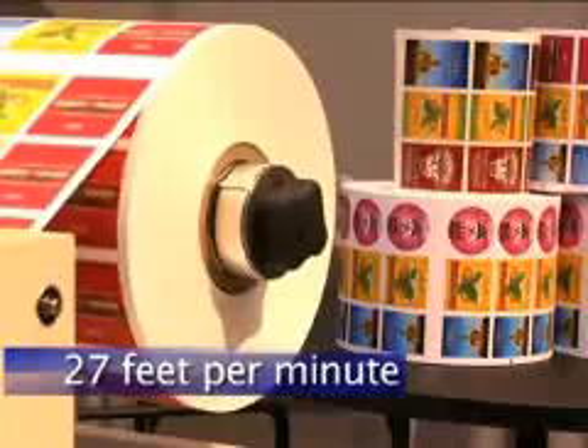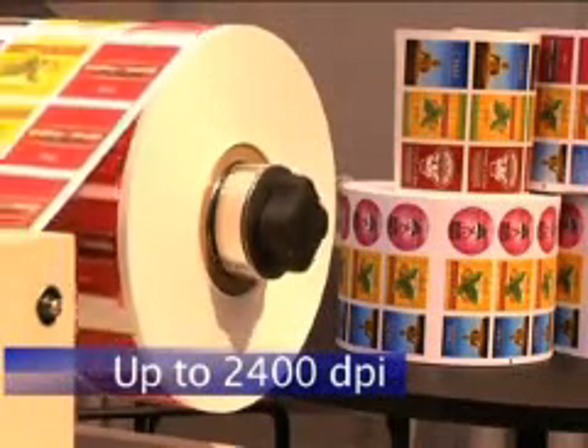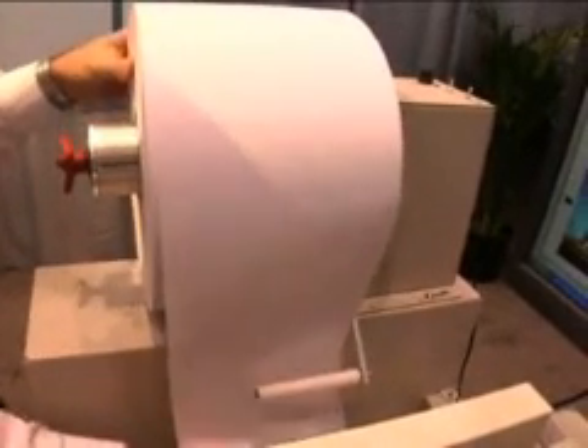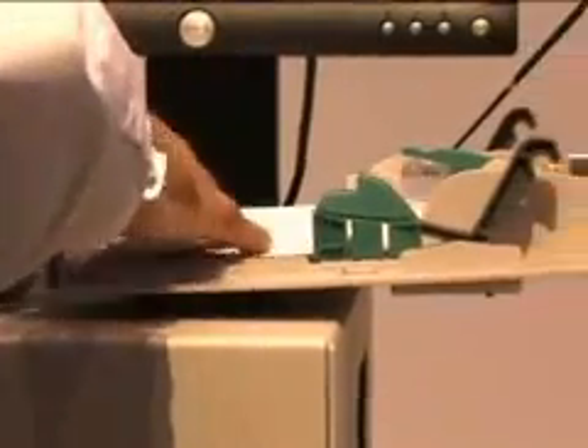First of all, the CX1200 has the fastest and highest resolution in its class. It prints at 27 feet per minute with up to 2400 DPI. If you're familiar with other digital label presses, you know that's incredible performance at any price. In fact, with just two CX1200 presses, you can produce the same amount of output in the same amount of time and at a lower cost than with other digital presses that cost literally hundreds of thousands of dollars.